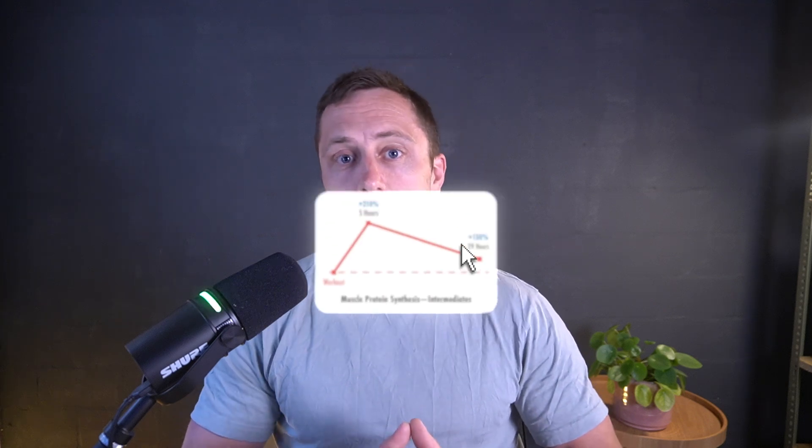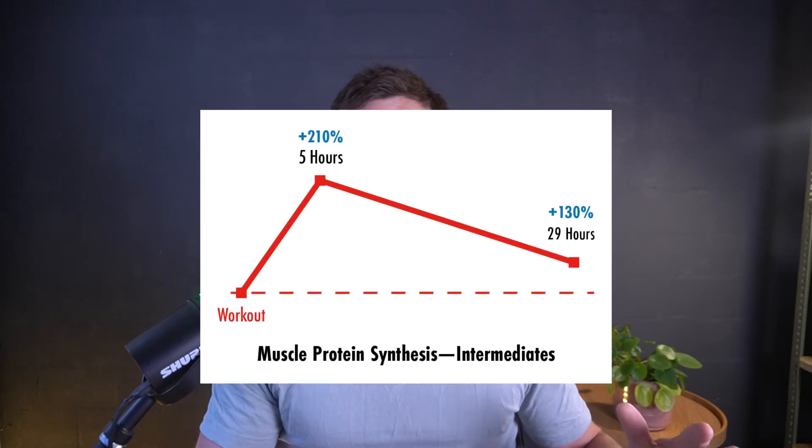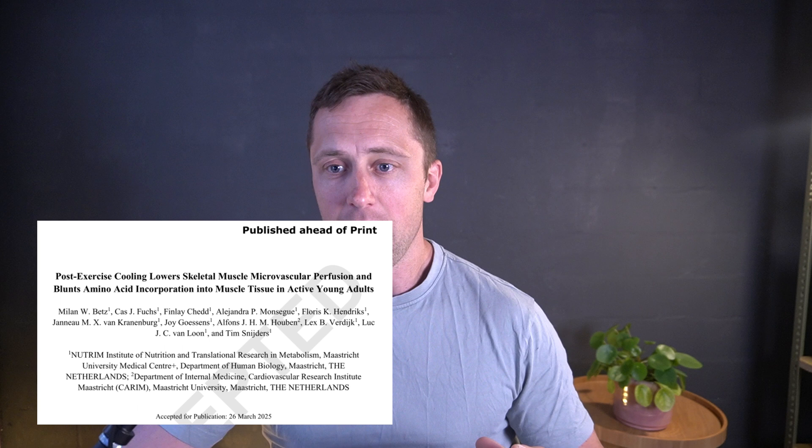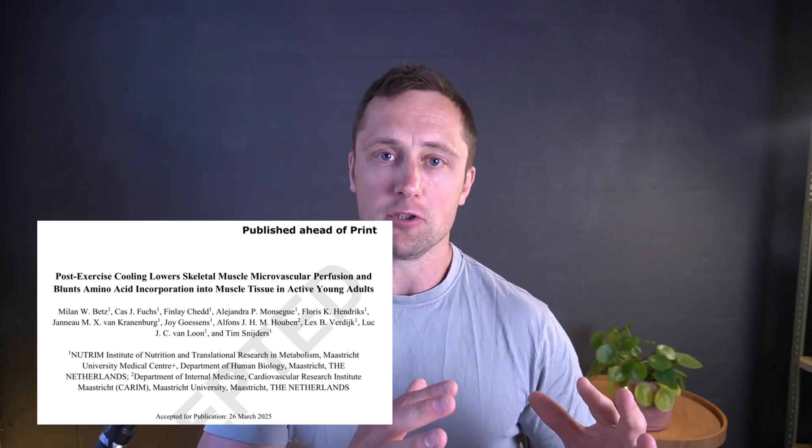Secondly, you want to repair the potential muscle damage and potentially also build some muscle — incorporating novel amino acids into the amino acid chains and building new proteins in your muscles. That's why you eat high quality proteins as well as carbohydrates right after, or at least in the period around your training. So what this study looked at is the effect of cold water immersion — cooling of one leg — on how well blood flow is towards the muscle and how this affects your incorporation of new amino acids inside the muscle.